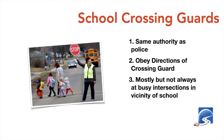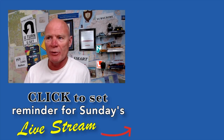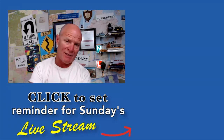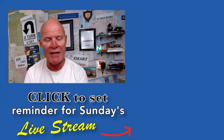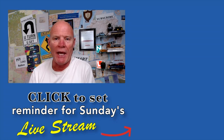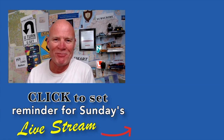We'll leave it there for tonight. Send me an email at rick@smartdrivetest.com. Hit the thumbs up button and leave a comment below — we'll do what we can to help you get your license. Congratulations if you passed recently, and good luck if you have a test coming up this week. Remember: pick the best answer, not necessarily the right answer. Have a great night. Bye now.